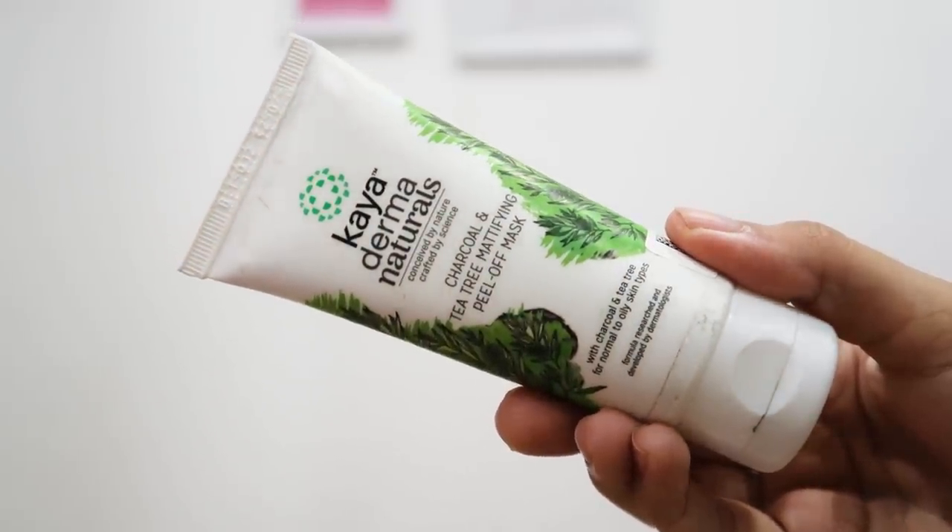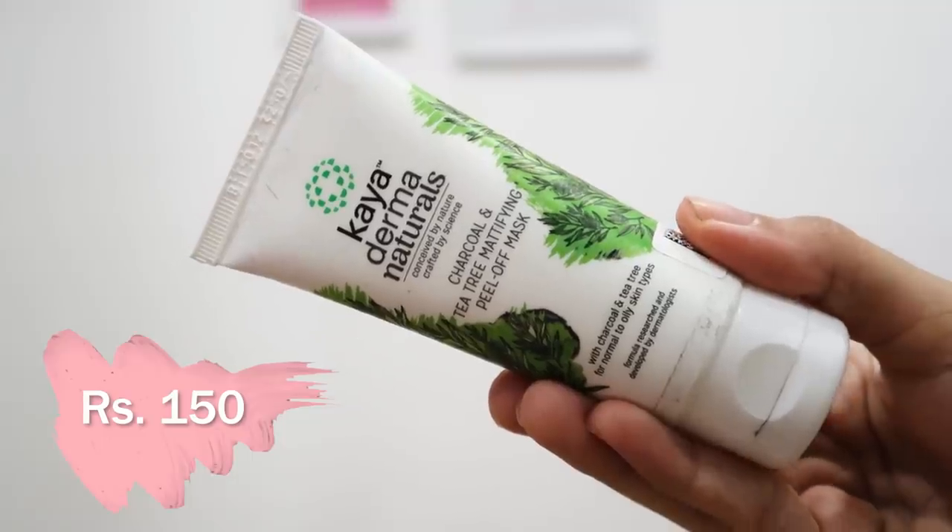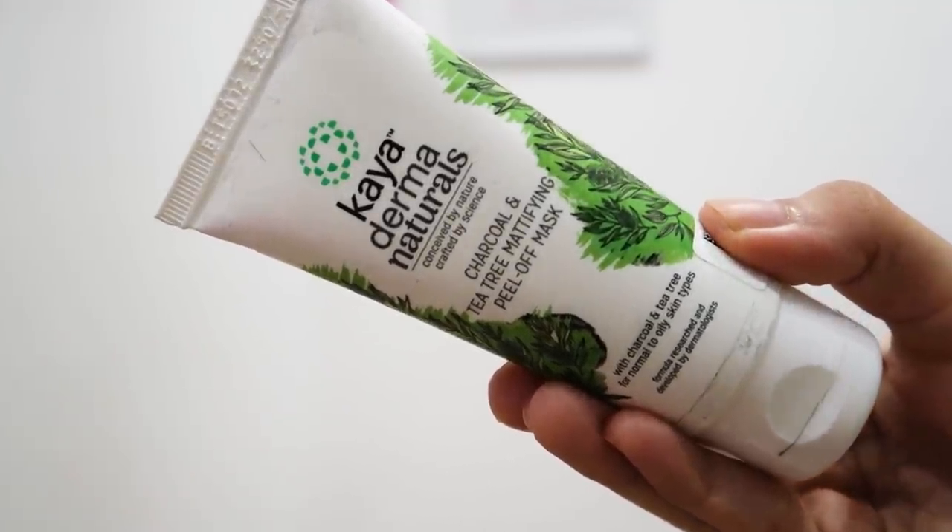The next two items are face packs. First is the Kaya Derma Naturals Charcoal and Tea Tree Mattefine Peel-Off Mask. I want to try this because I've never used a peel-off mask like this before — I used to use gold face masks when I was younger.